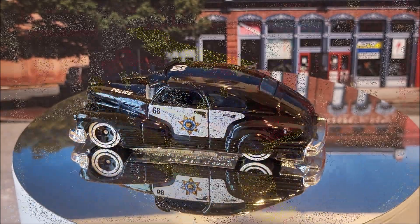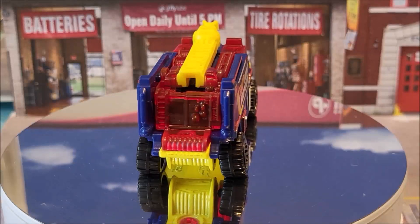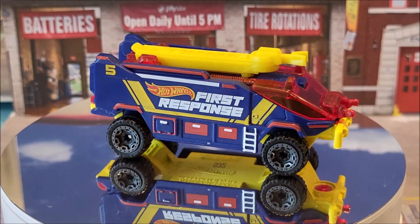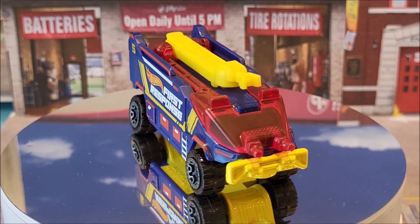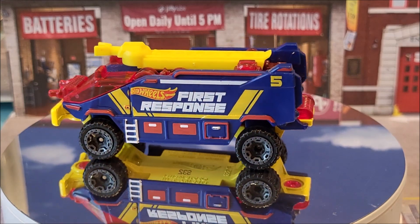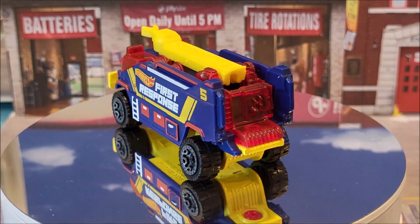Next up on the turntable is the Runway Rescue. This is Hot Wheels First Response, 3 of 10, number 009 of 250. This is going to be in two color variations for this year — you have this one in blue and another one will be in red. Originally, this was produced in 2019.